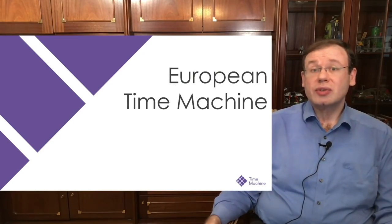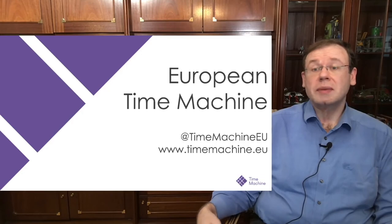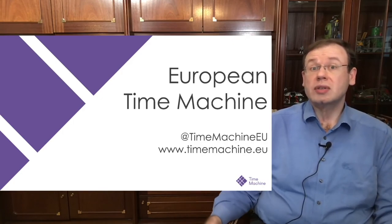I hope I could convince you that the European Time Machine project is a very exciting project. You can find us on Twitter, Instagram, and on our website. We are still actively seeking new members, so if you got interested by this presentation, approach me or others and we'll be happy to tell you how to become a member. Thank you very much for listening, and if you have any questions you can reach me on Twitter or by email.